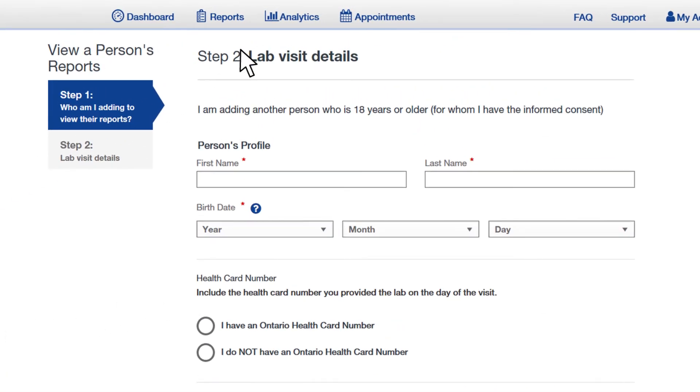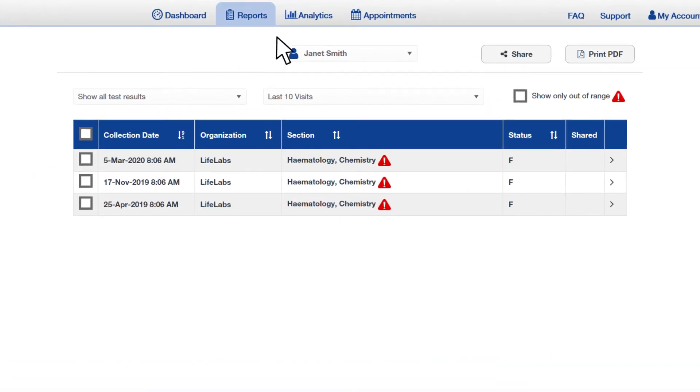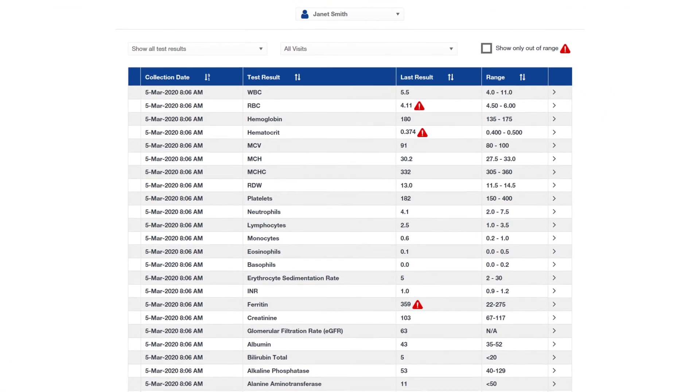In the reports and analytics tabs, more details about your health are just a click away. You can now learn more about your testing through our helpful analytics tab as well.